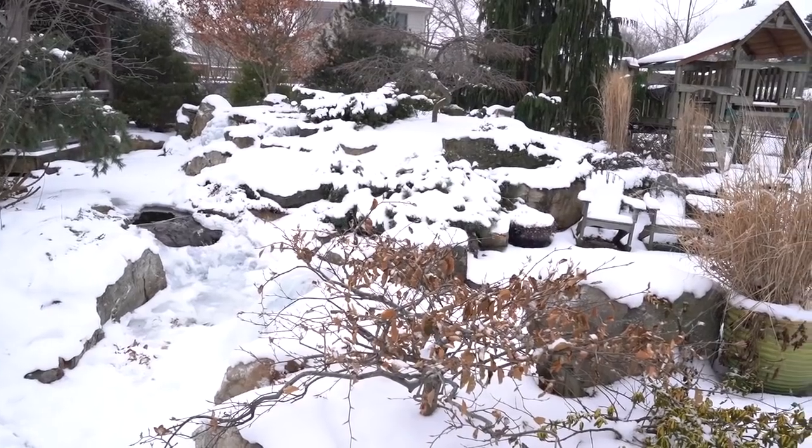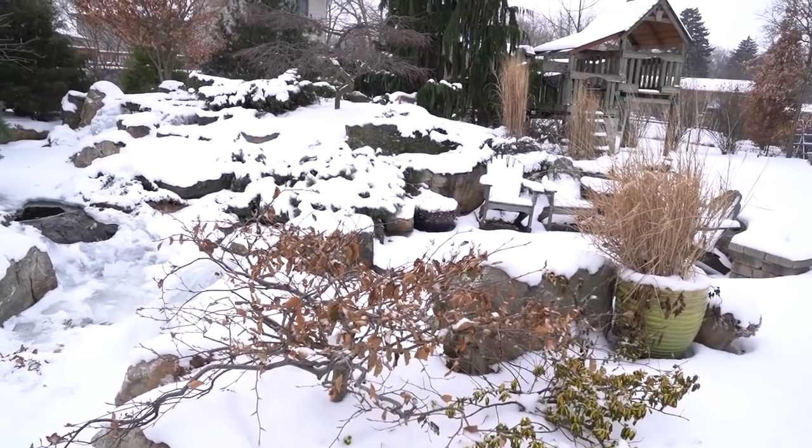Believe it or not, a lot of our customers here in the Midwest in the Chicago area move down to Florida, and they want to make sure that their ponds are looking good. So they'll have us come out either for a week or so checking up on their ponds — sometimes for the entire winter, sometimes just when it gets brutally cold. I thought we'd start off by taking you around on some of our rounds, and the first place we're going to stop by is my house and show you a little bit how my winter wonderland looks back here.